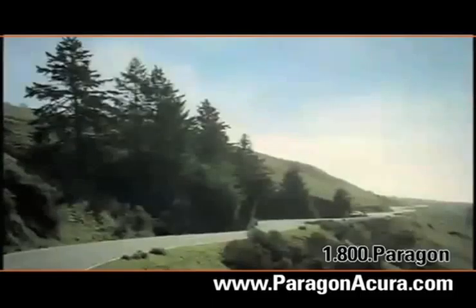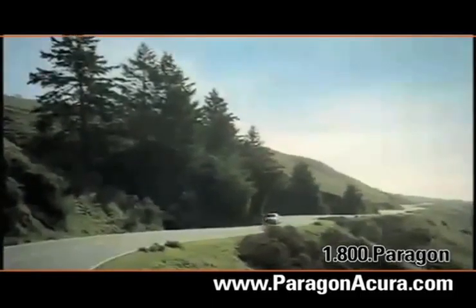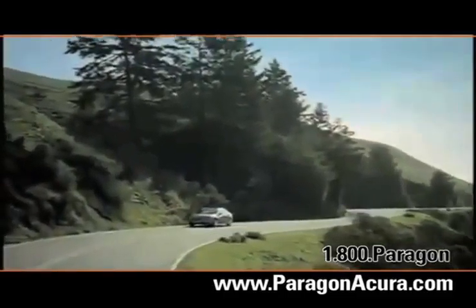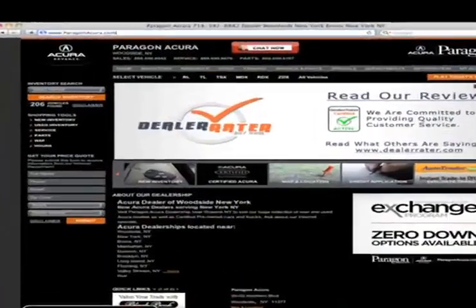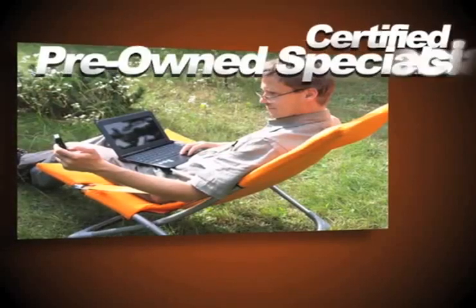And there's no better place to buy your next new or certified pre-owned Acura than Paragon Acura. Visit our interactive website at www.paragonacura.com, where you can search our certified pre-owned specials.